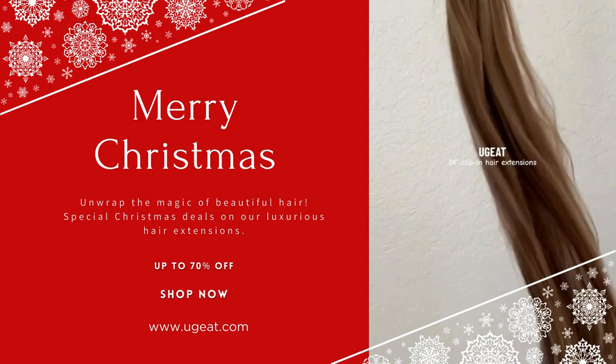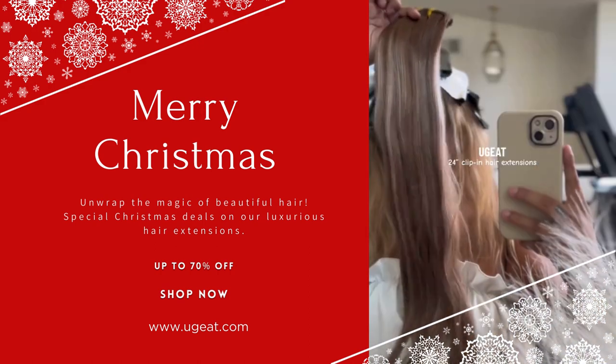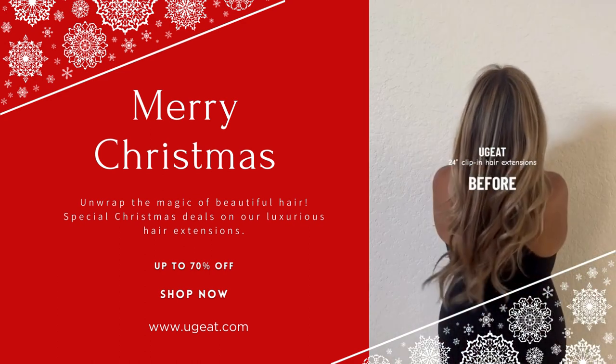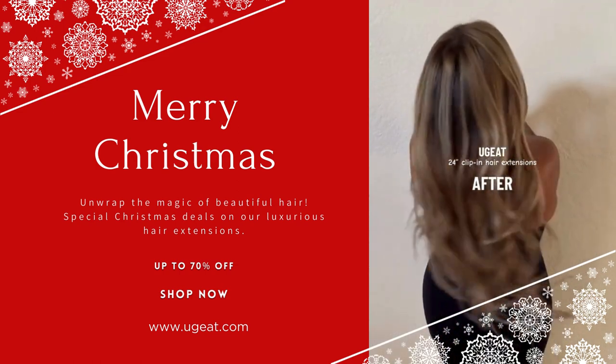As soon as I saw them I knew they were going to match my hair perfectly. They were super soft and super flowy. You're about to see the before and after — they literally blended with my hair so perfectly. You need to check them out.